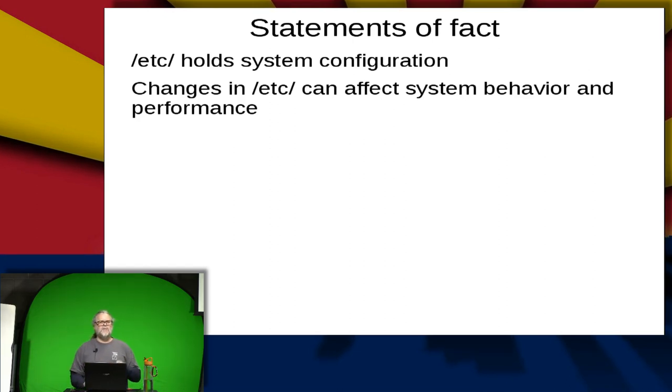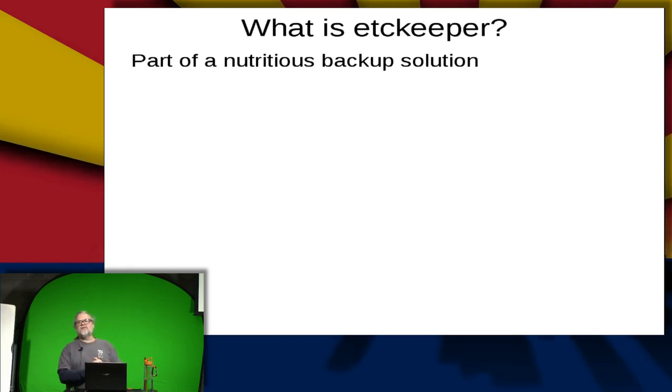That's why I like etckeeper — it allows me to track what's going on inside there. So what is it? It's part of a nutritious backup solution. It is not the only thing for backups. If you're using etckeeper on your local system and your disk crashes and takes all the data with it, you still have no data because it's saving locally. So you need to do other things to make sure you've got backups.